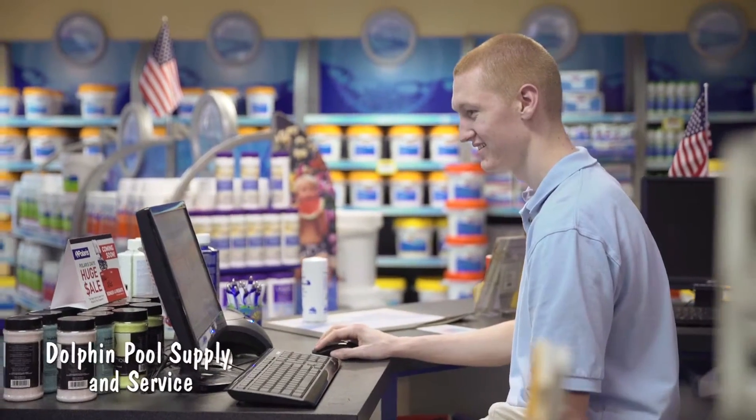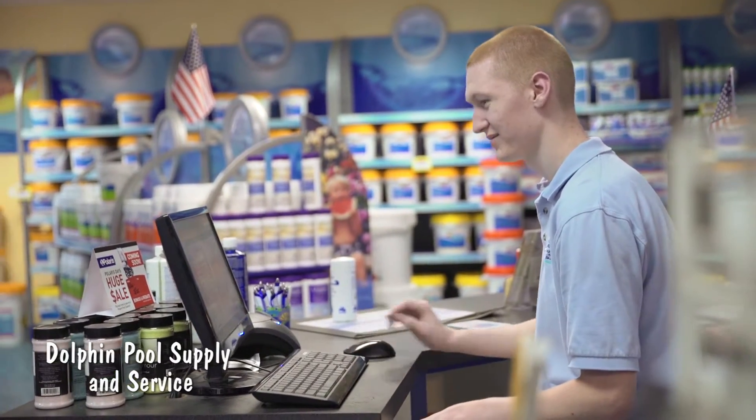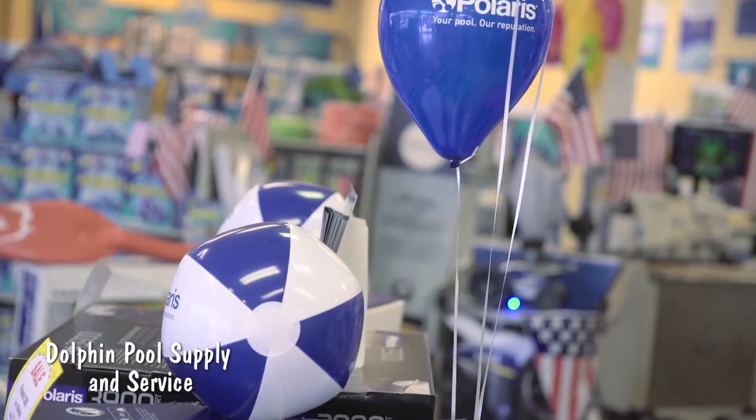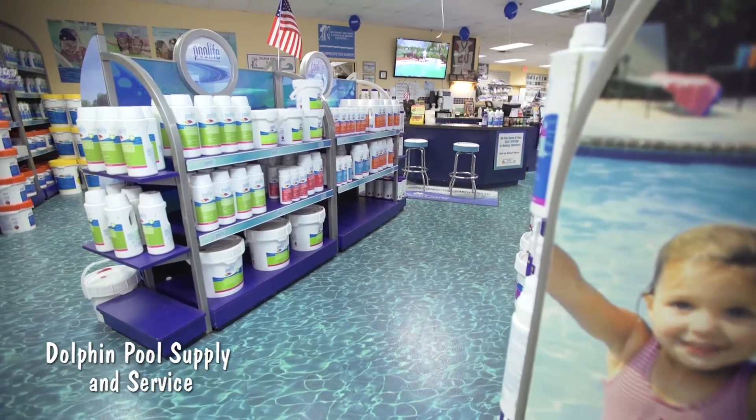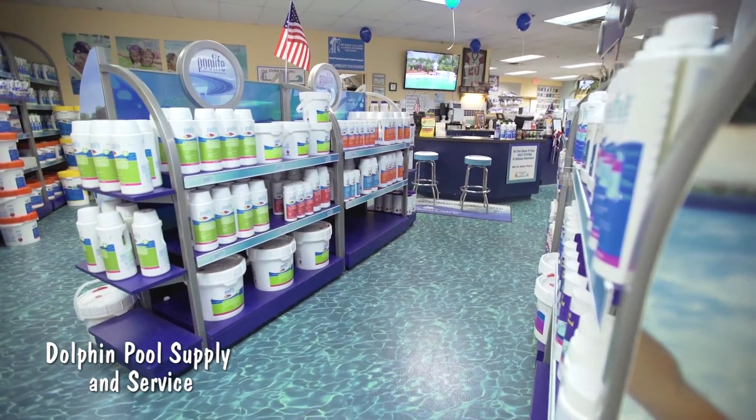I'm Debbie Boone and I've been a customer for probably 24 years. I love this store. They're always happy, and you rarely have to wait very long. They're just very attentive. They always recommend the right chemicals and we keep our pool looking nice.